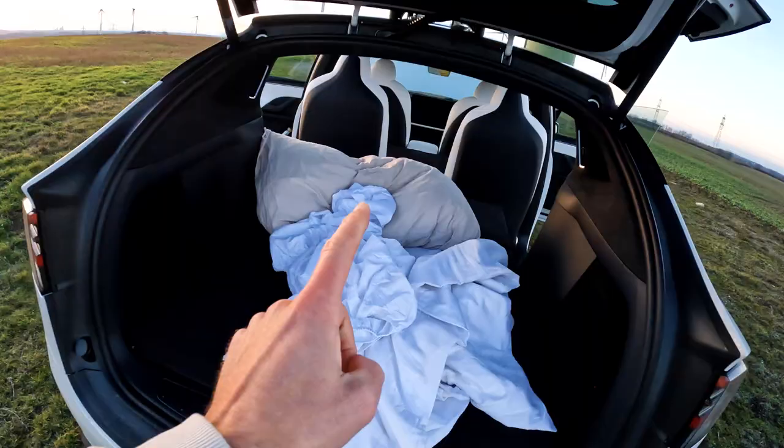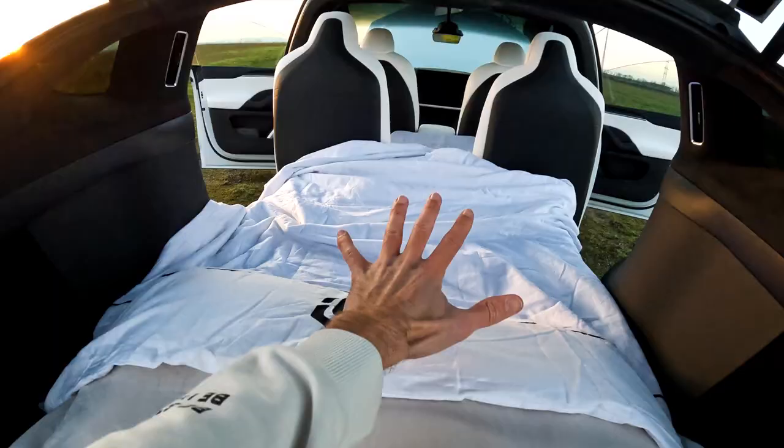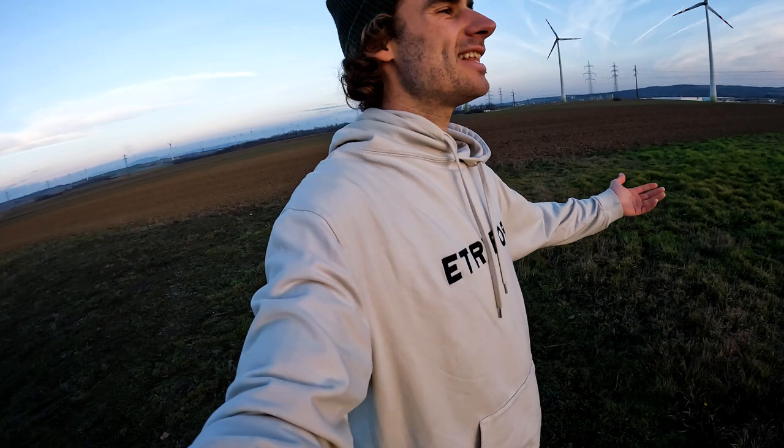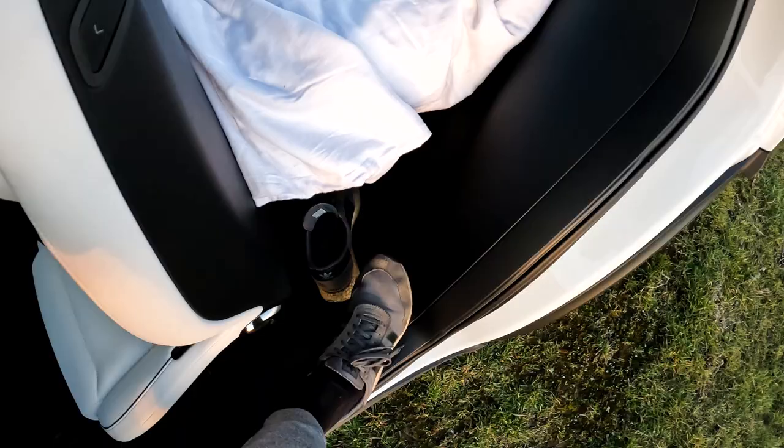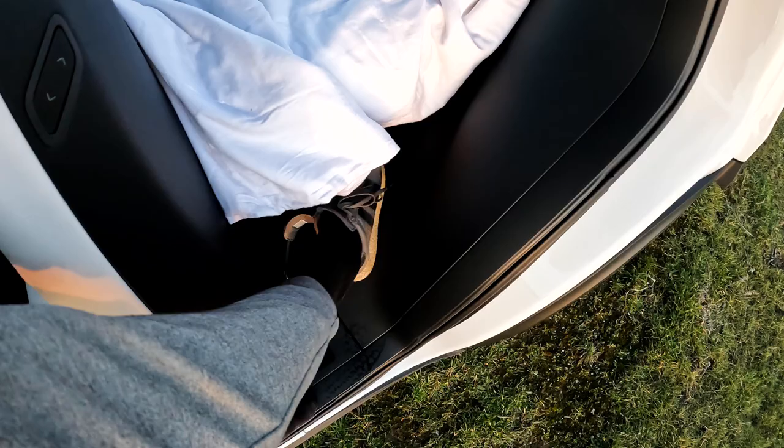Magic trick! I also need to mention it's crazy — I'm wearing a sweater and it's the beginning of January. Usually it has minus degrees in Austria at this time, but I'm just chilling here. Here's good space for shoes, then I can go inside and close this door.